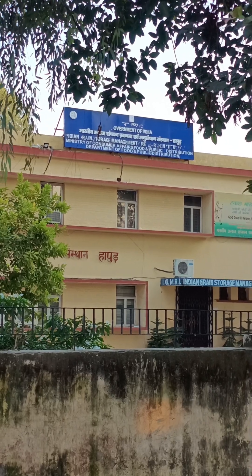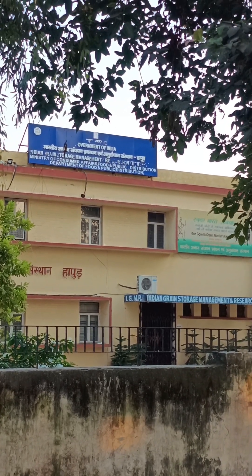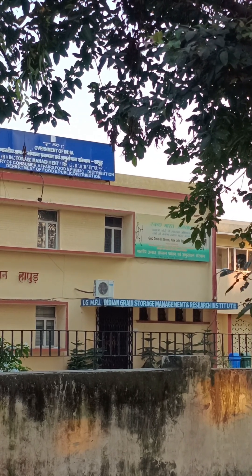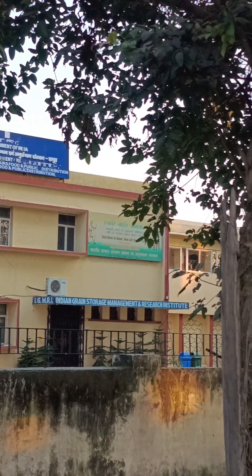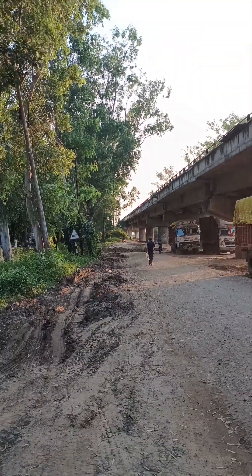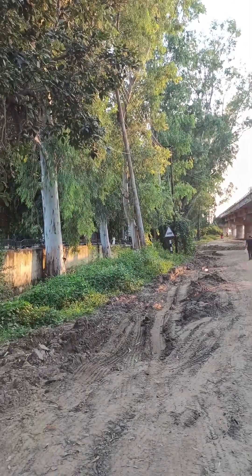IGMRI — Indian Grain Storage Management and Research Institute — is under the Ministry of Consumer Affairs, Food and Public Distribution, Department of Food and Public Distribution, Government of India. This bridge visible in the outer area goes towards the main Hapur city railway line.